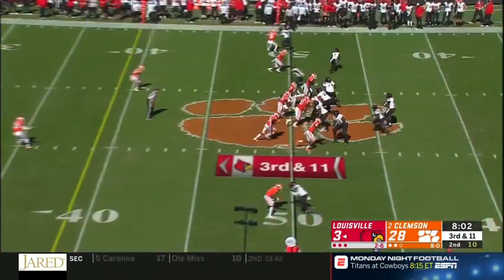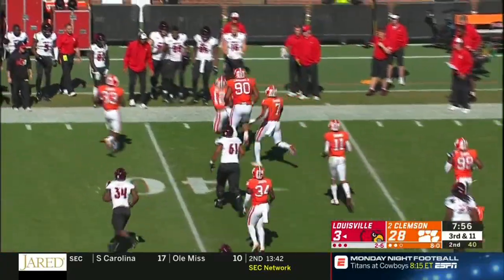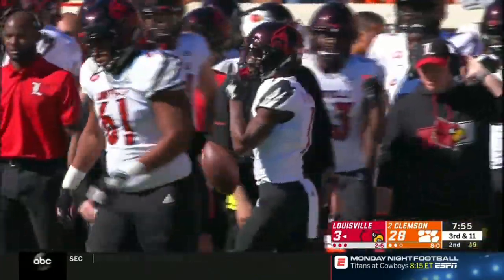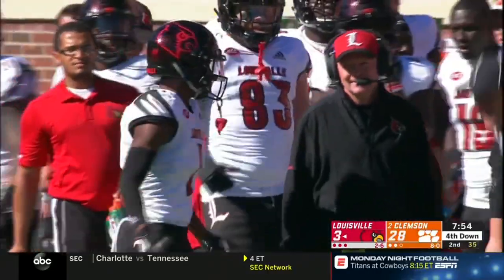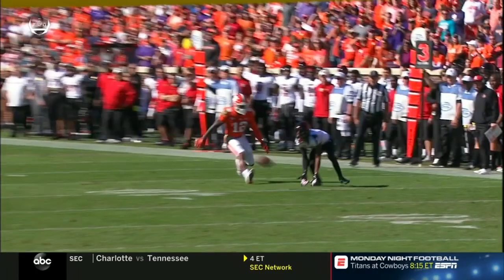What do you make of Dabo looking at the glass half empty instead of half full? 'I love it — stay on your guys, hold them accountable, demand more. A pursuit of excellence — that's what they're all about here at Clemson.' This isn't about Louisville today; it's about them getting better, fine-tuning, making that championship phase come to fruition and peaking at the right time.